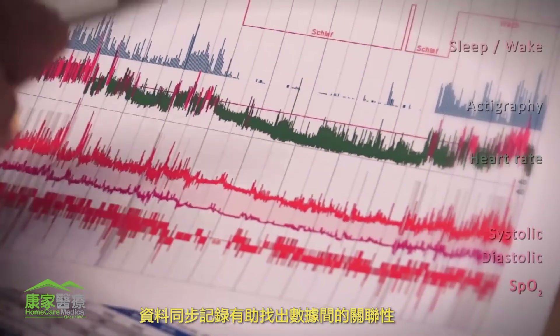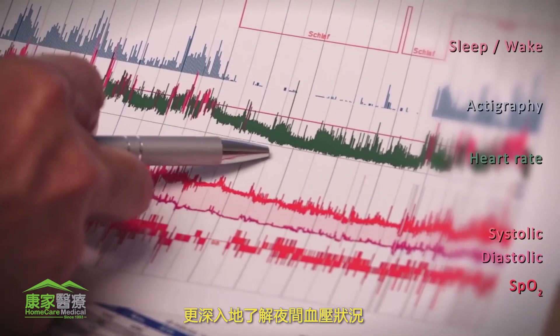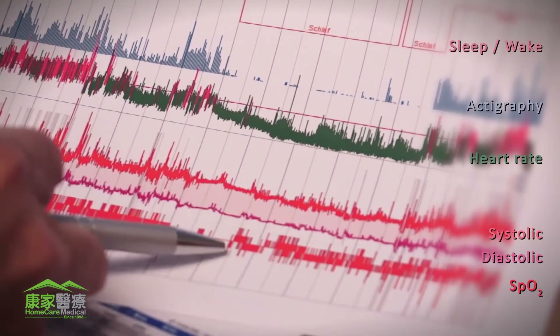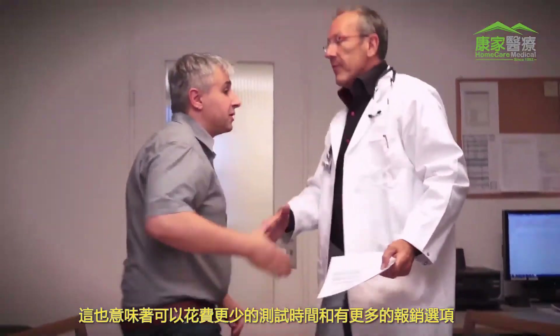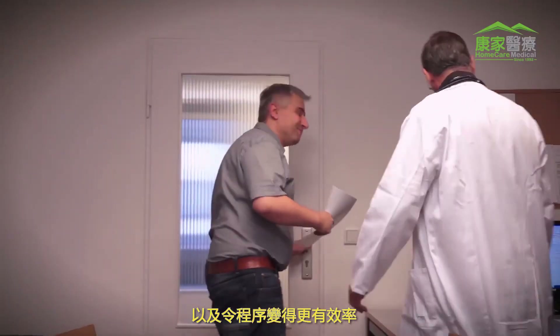Synchronous recording allows for a correlation of data, providing deeper insight into the nocturnal blood pressure behavior and making diagnoses more reliable. It also means less time spent on recordings, more options for reimbursement, and more efficient routines in your practice.